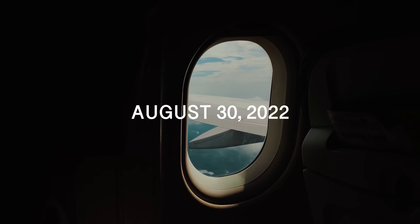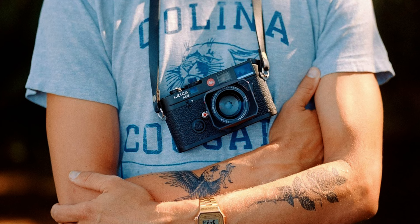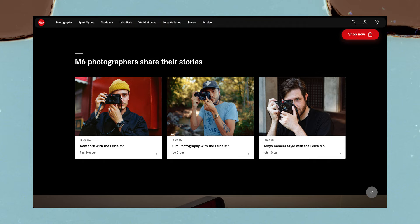Two months ago, Eric, Gene, and I flew to Nashville to film a video with Joe to unveil the new Leica M6. In that time, we also got to take some images for it, and some of the images that I took actually ended up on Leica's website, so let's talk about those images today.